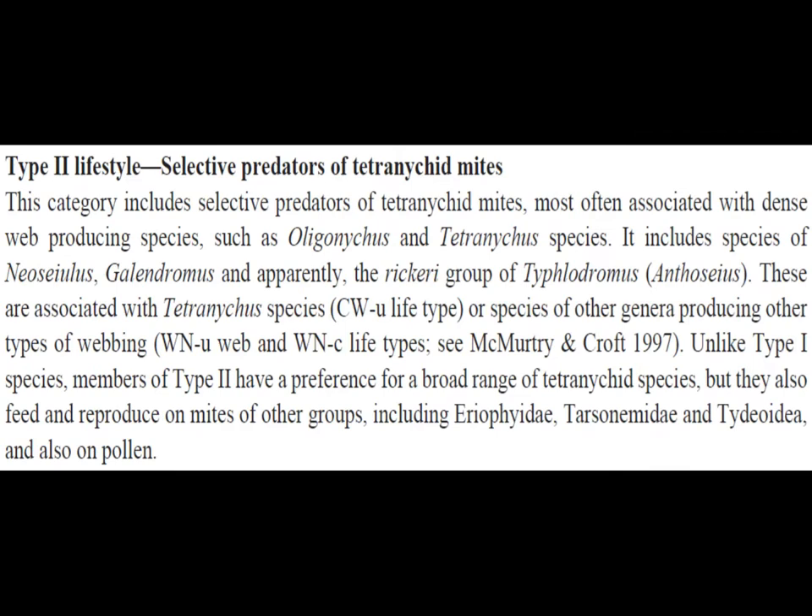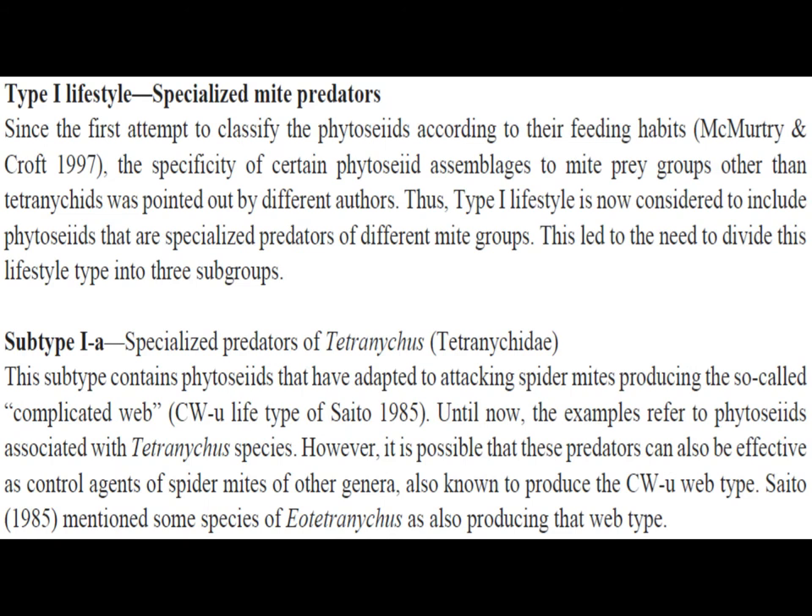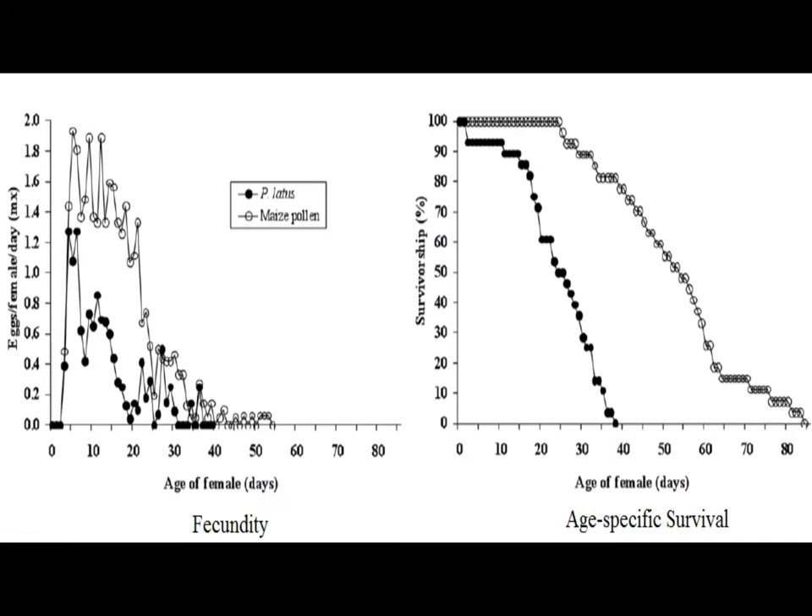Type II mites are more specialized as predators of spider mites and other prey, with type I mites being singularly specialized against spider mites, like persimilis.